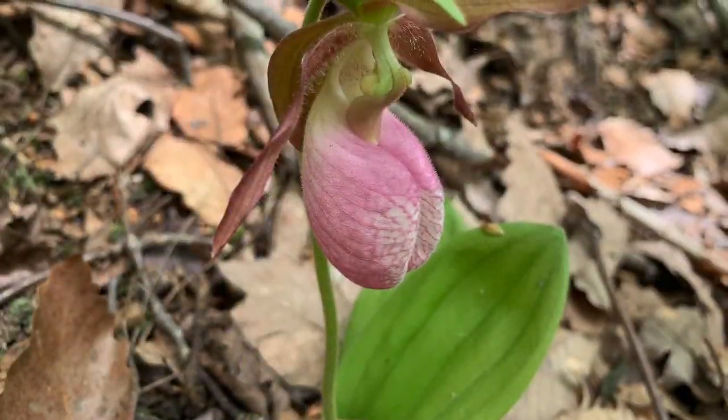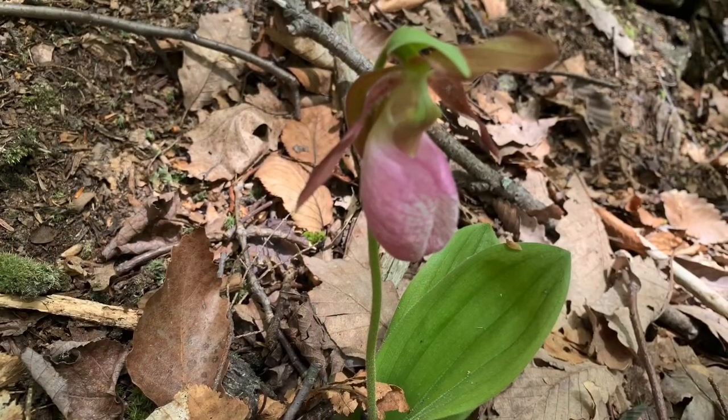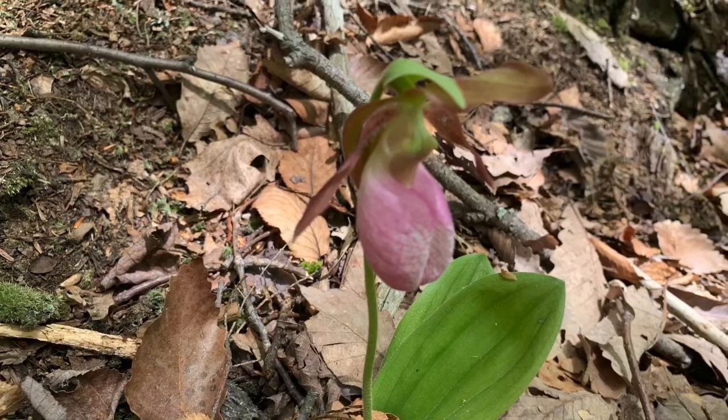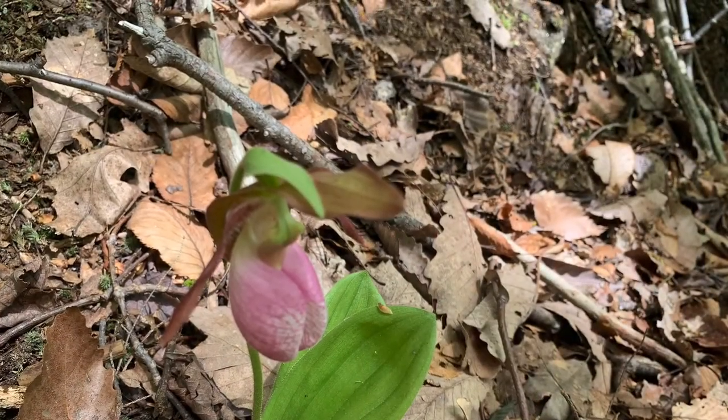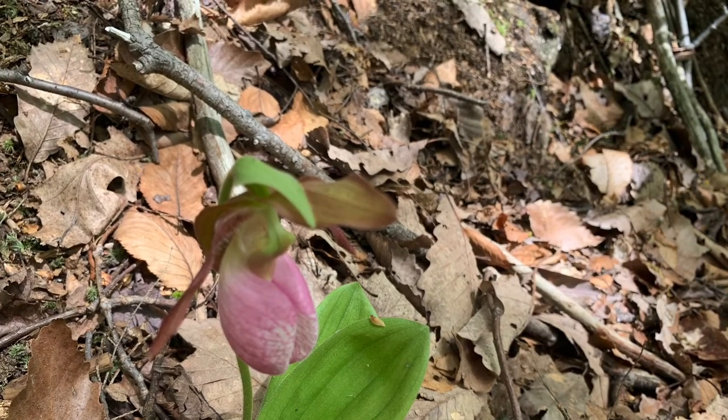This plant is actually a pretty cool plant — it's a pink lady slipper, a type of orchid. The orchid's design is to trap pollinators: they go in, get trapped, and then spread its pollen.